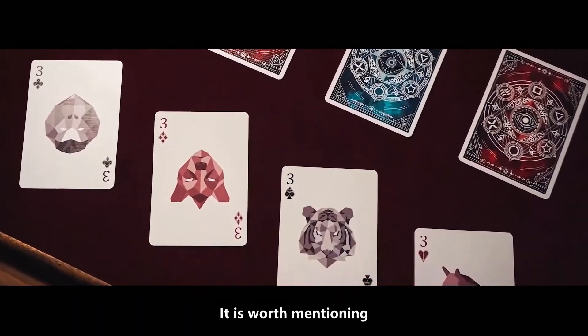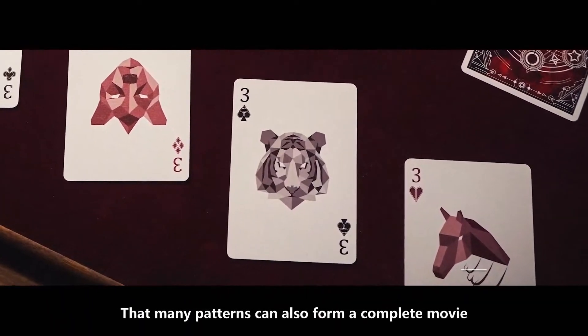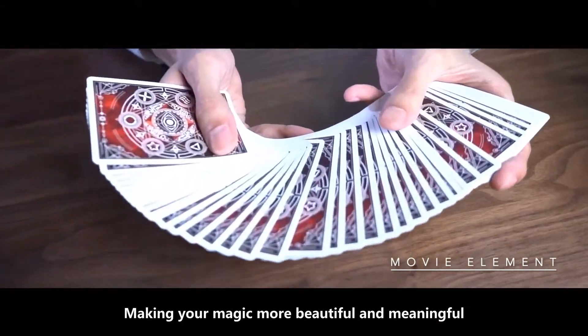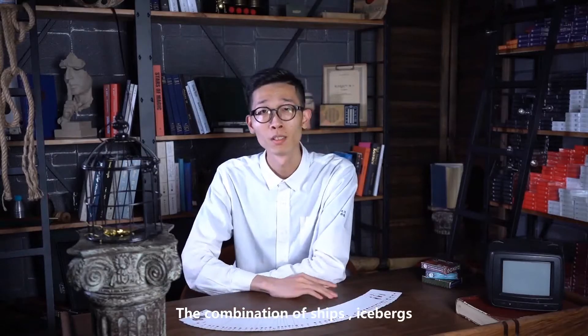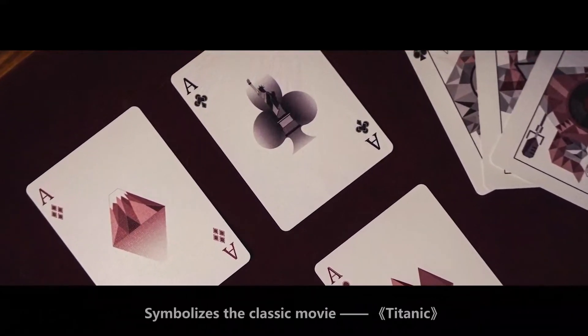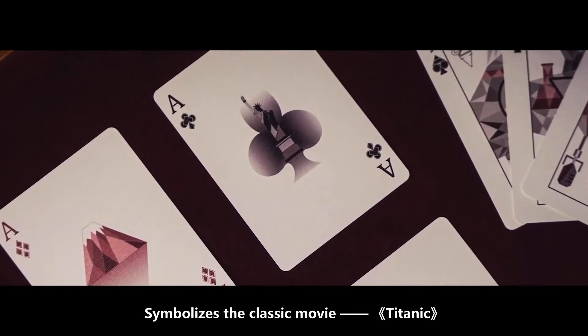It's worth mentioning that many patterns can also form a complete movie, making your magic more beautiful and meaningful. The combination of ships, icebergs, Statue of Liberty, ladies, and painters symbolize the classic movie Titanic.